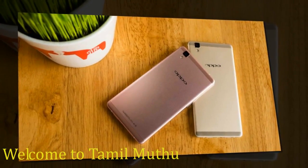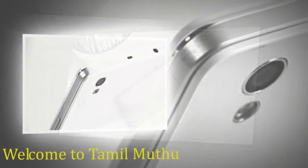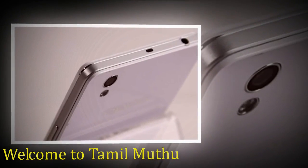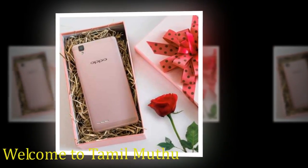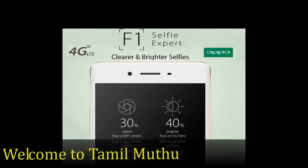It comes with 3GB of RAM. The phone packs 16GB of internal storage that can be expanded up to 128GB via a microSD card. As far as the cameras are concerned, the Oppo F1 packs a 13MP primary camera on the rear and an 8MP front shooter for selfies.